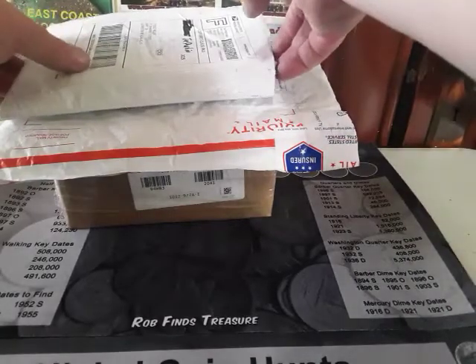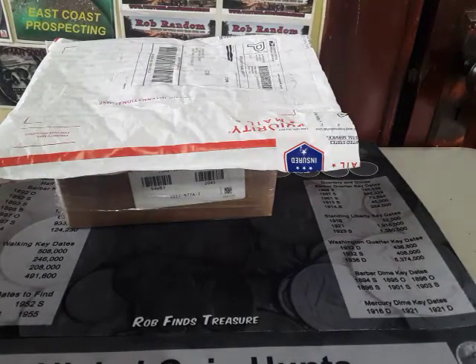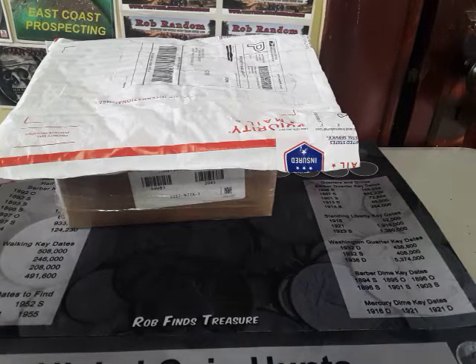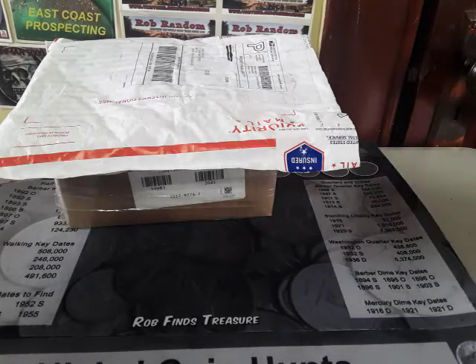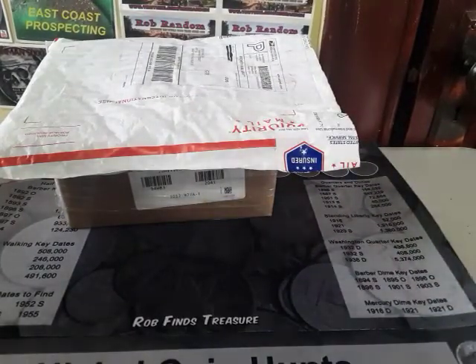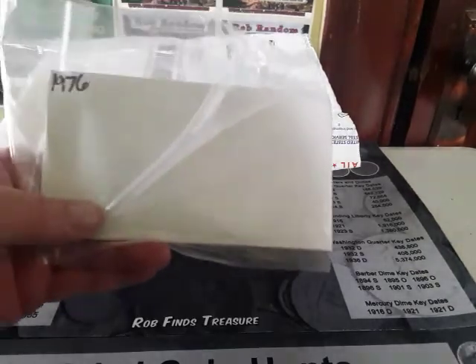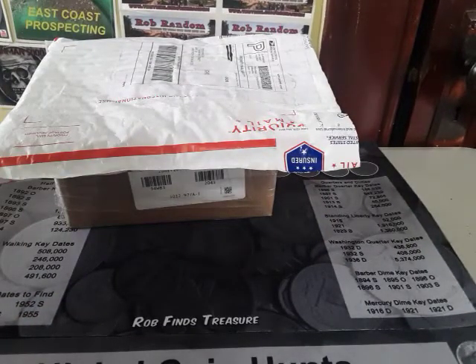This next one is from Joe Durbin's auction. Like I said, I've been buying up proof sets and mint sets trying to get all of them. In this package I have the 1959 — and then this one here is a 1976. Very cool.